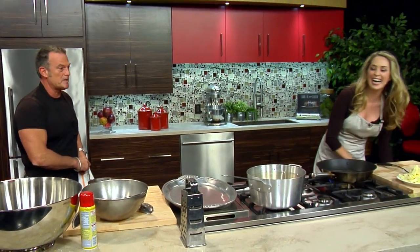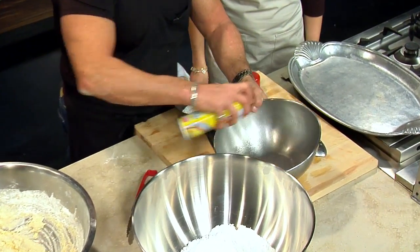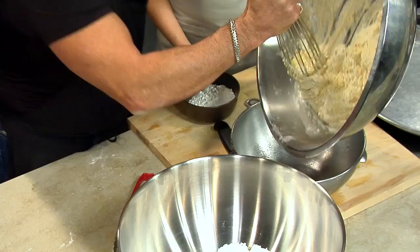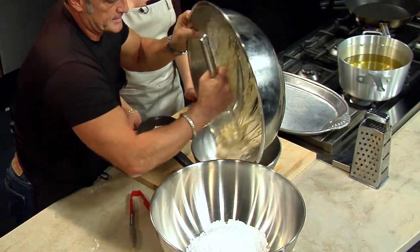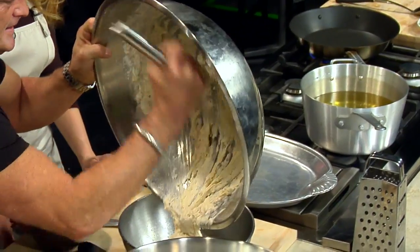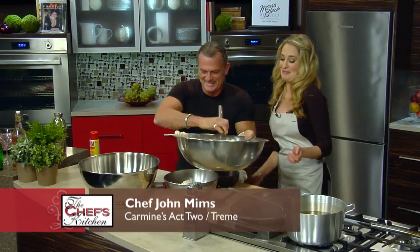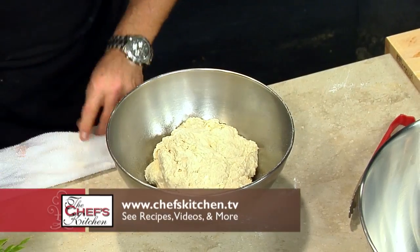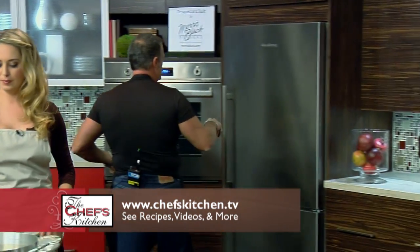I'm curious to see what it'll be like at 2 o'clock in the morning with people. So what we want to do is spray the vegetable spray in the pan — the batter's all mixed. We're going to put a towel over this beignet batter and put it in the refrigerator for about two to six hours.